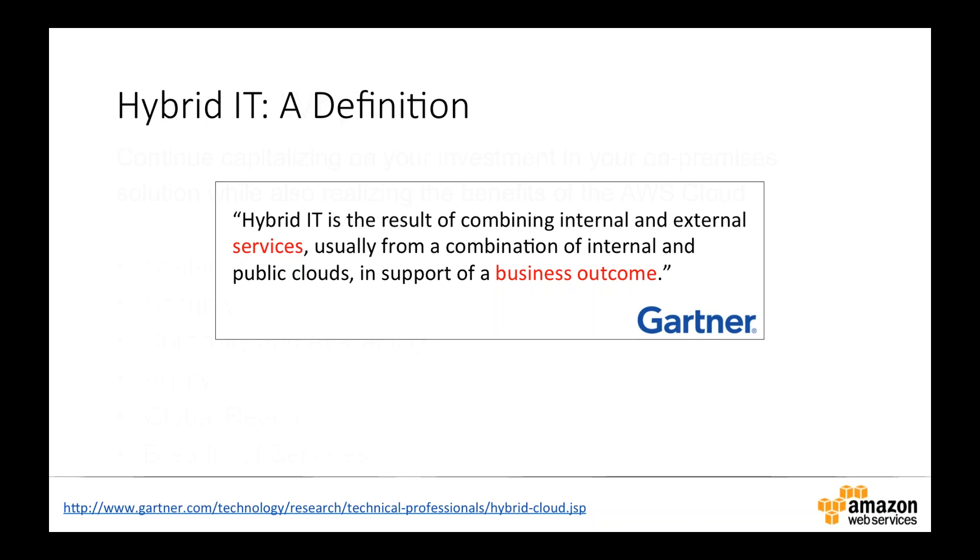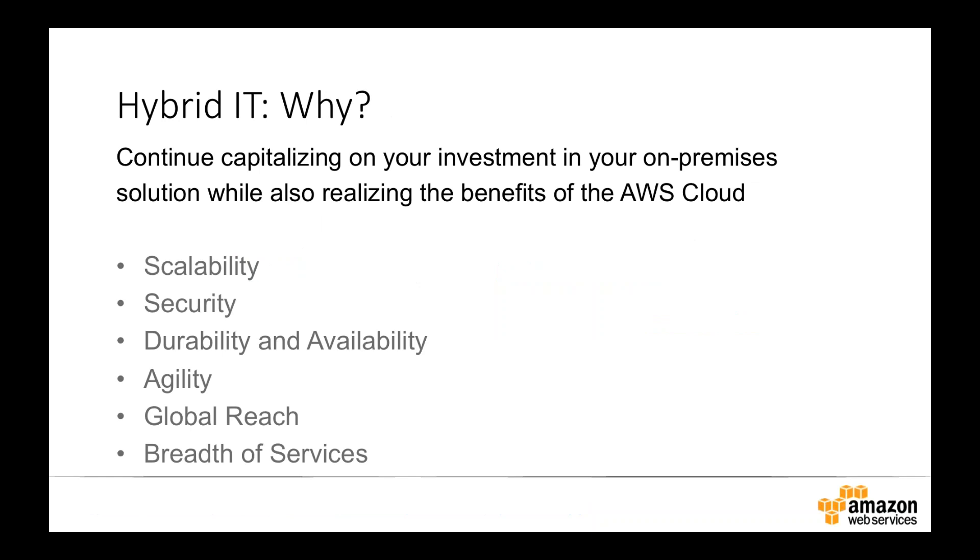Why do we want to look at hybrid IT? A lot of you have existing investments today in your own data center and on-premise solutions, and you need to continue to capitalize on those while also realizing the benefits that the AWS cloud can give you. Some of those common benefits include scalability — it's much easier to scale on the AWS cloud than in your own data center in many cases. AWS also works very hard to achieve and maintain a number of different security and industry compliance certifications, making it easier for workloads requiring certain compliance or security certifications.